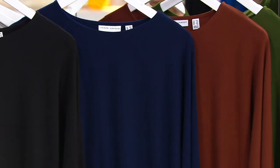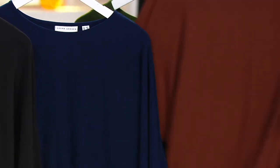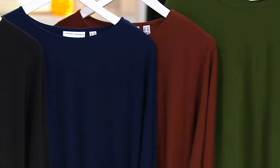Then we have it available in umber. Oh my gosh, is that a pretty color? It's like a bronzy, beautiful brown. And then I have it on in vibrant olive.